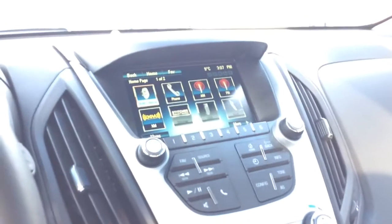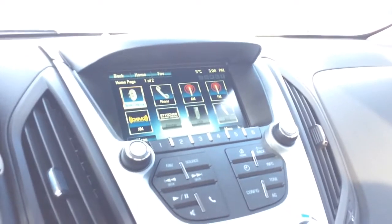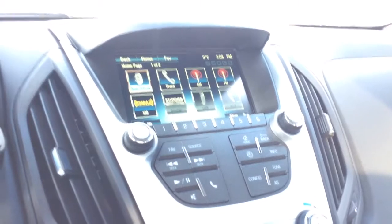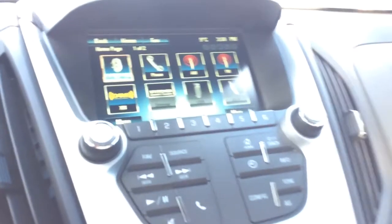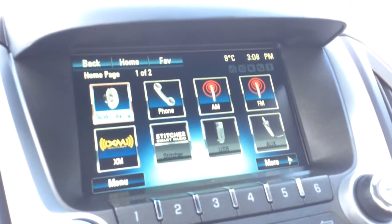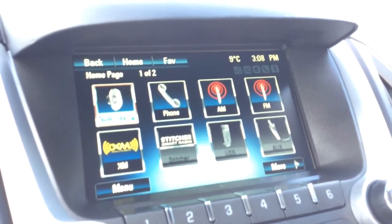Right below you have your MyLink color touchscreen radio. You also have AM/FM, XM satellite radio capabilities, USB, MP3, and auxiliary inputs, as well as six radio presets. In the top right-hand corner you also have your digital temperature gauge.